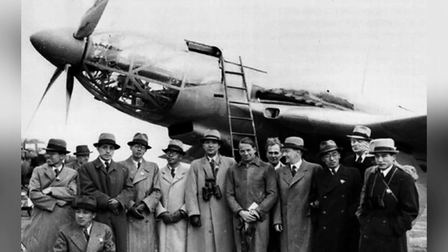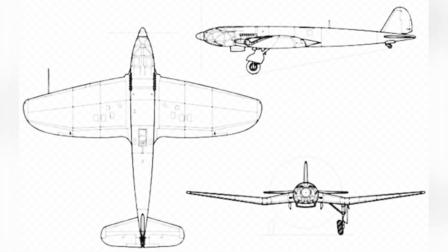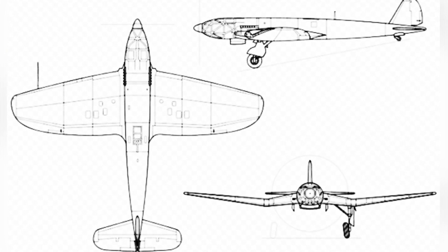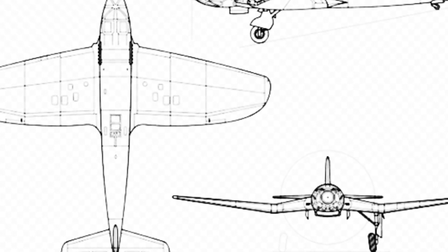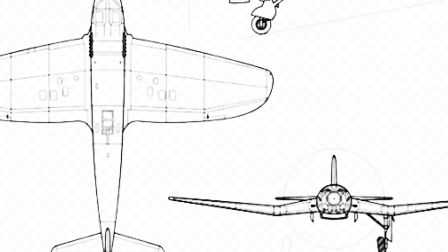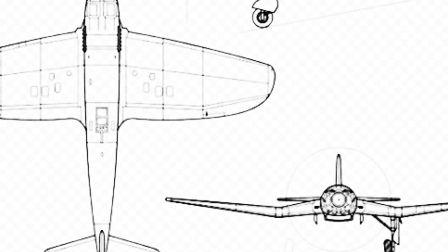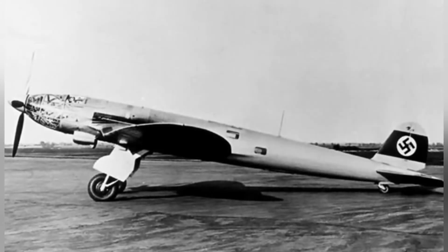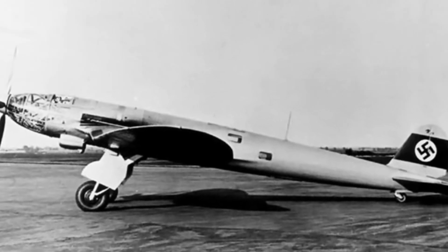The cockpit transitioned smoothly with the body surface and was equipped with a large area of transparent windows. Behind the engine compartment was another chamber that housed the radio operator and the equipment he needed, as well as reconnaissance photography equipment. There was also another chamber in the belly of the aircraft, where a large camera could be installed and modified to carry 1,000 kilograms of bombs.